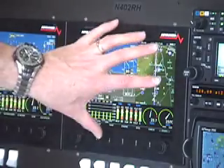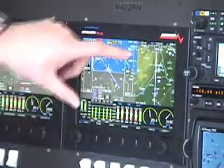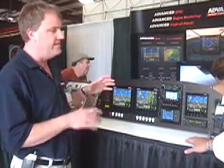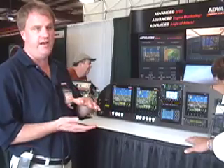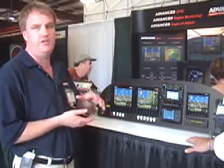Those are the basic screens. You can actually put a complete system in with one screen and have your map, your engine, and your EFAS all in one unit. You can buy any of our screens as an EFAS only, which has an AHARs unit built in, or as an engine monitor board with just the engine monitor, or with both the AHARs and the engine board in the same unit.